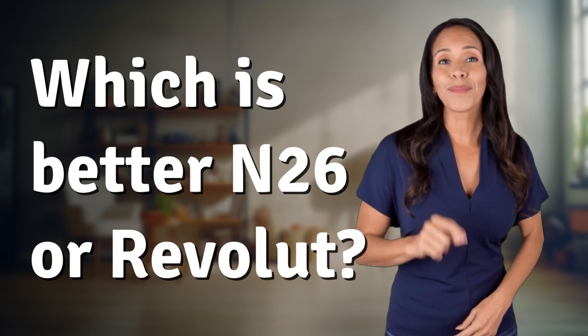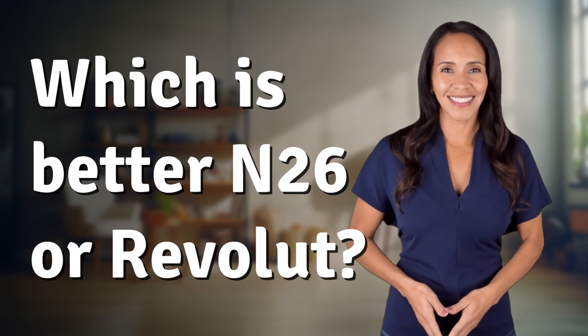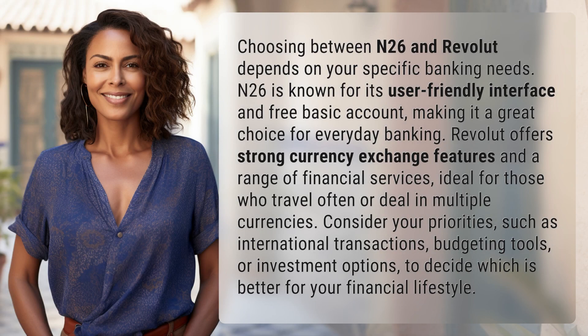Unlocking answers to your most sought-after questions — what's in the knowledge vault today? Choosing between N26 and Revolut depends on your specific banking needs.